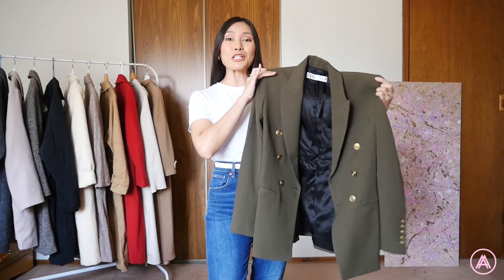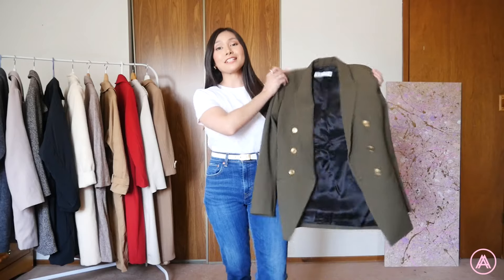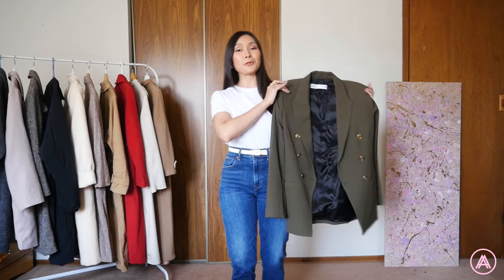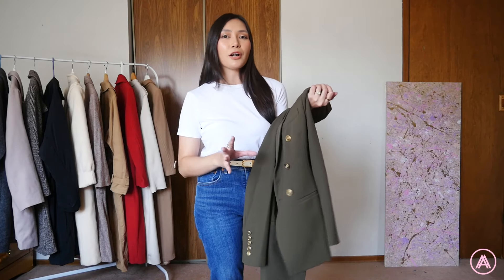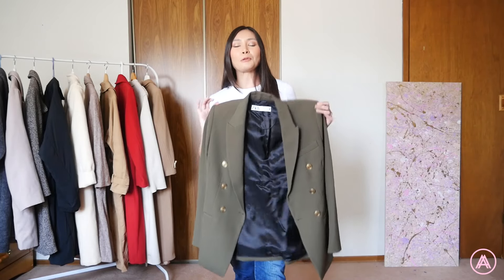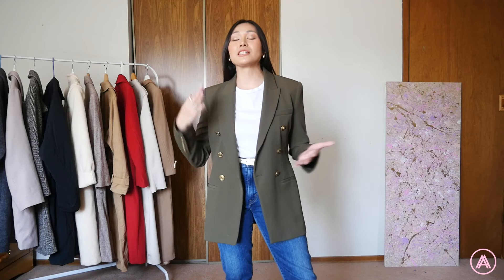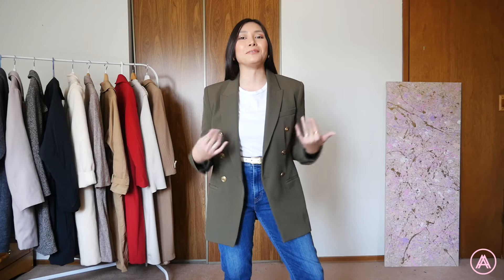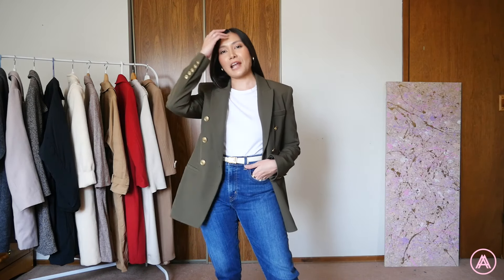Another thing Megan found is this gorgeous sagey green blazer — and of course the brand is Zara. She found this in Salvation Army as well. This was also one of her birthday gifts to me and I'm so super excited. Green is not a color I normally go for, but this shade just looks really luxe and beautiful. It's a great-looking blazer. If you guys know me, this is basically my everyday casual style — looks like I'm going to the office but I'm really not. This blazer really matches that overall vibe.